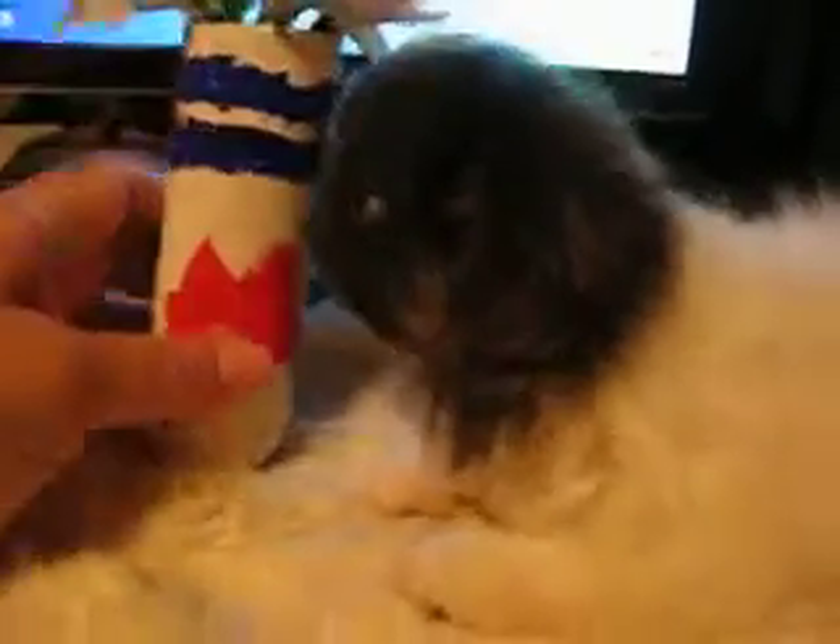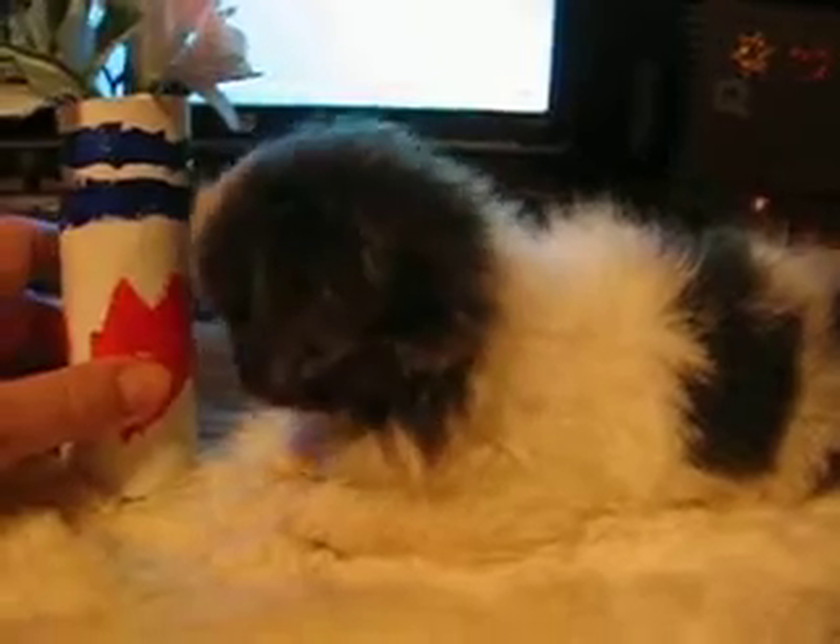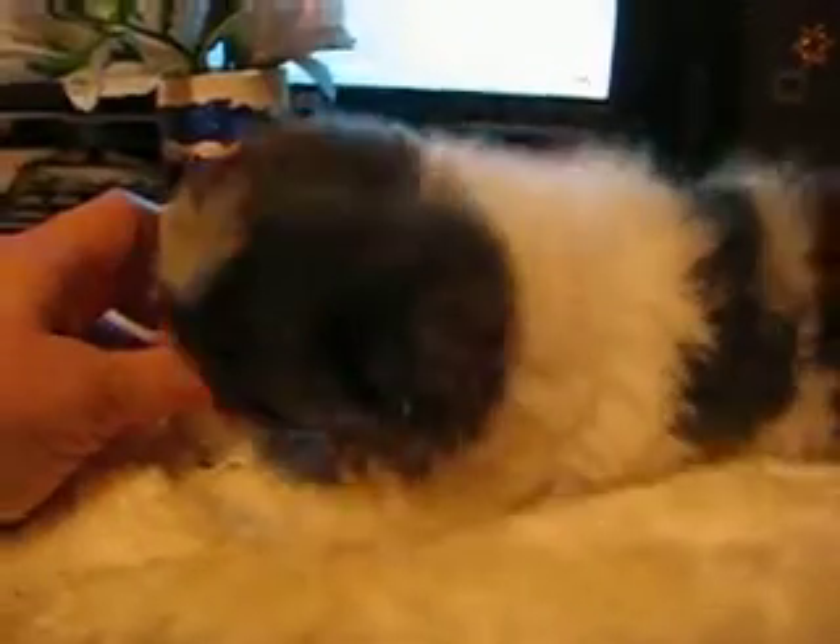Satin's her mom. She had her first bath today, and she's nine weeks old, and she's a super sweet little girl.